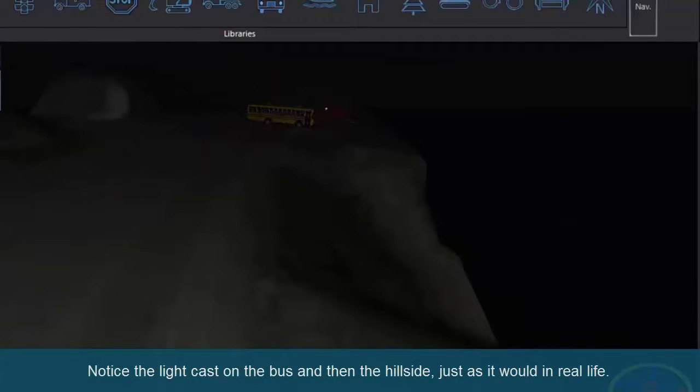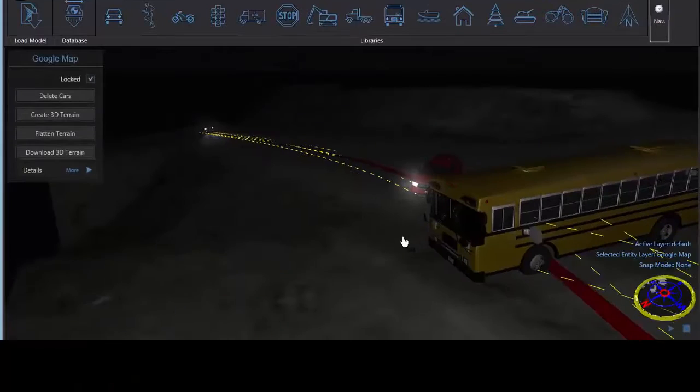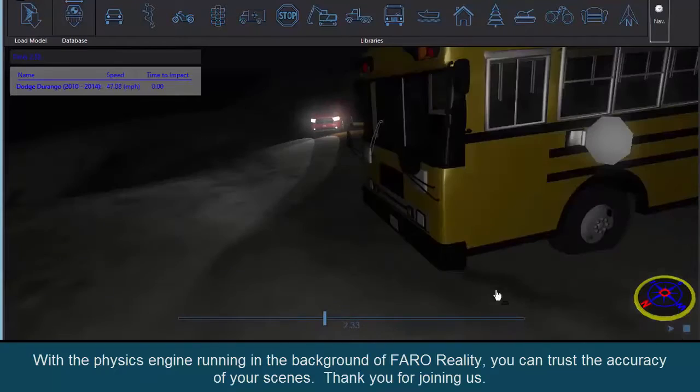Notice the light cast on the bus and then the hillside, just as it would in real life. With the physics engine running in the background of Faroe Reality, you can trust the accuracy of your scenes. Thank you for joining us.